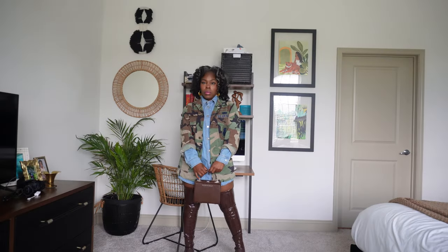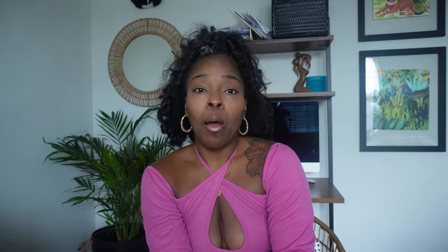Okay? This is that look. With the camo jacket, you can do fun things like this. This is definitely more of an edgier, fun look. If I was in New York or L.A. walking down the street, this is what I'm going to wear. Period.